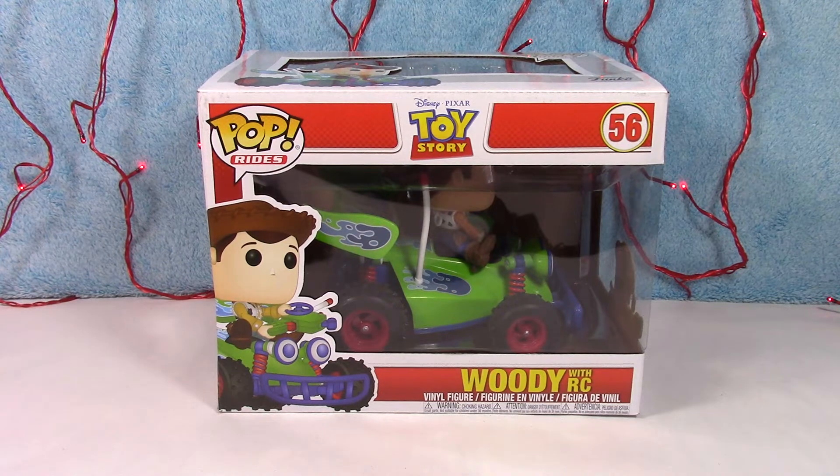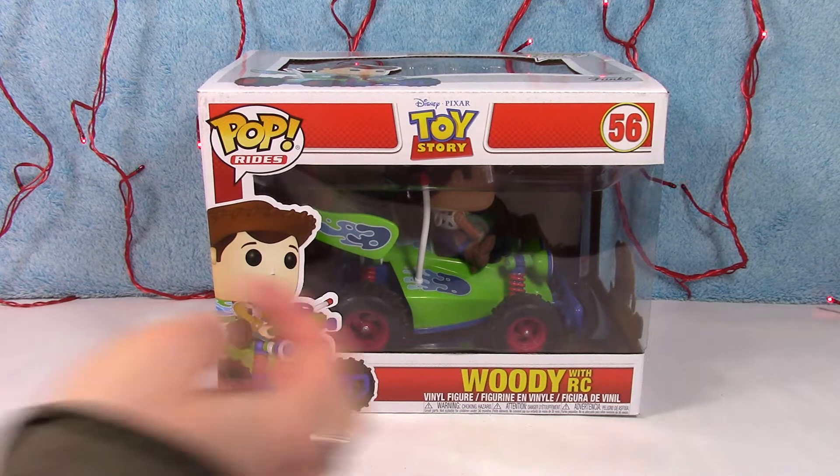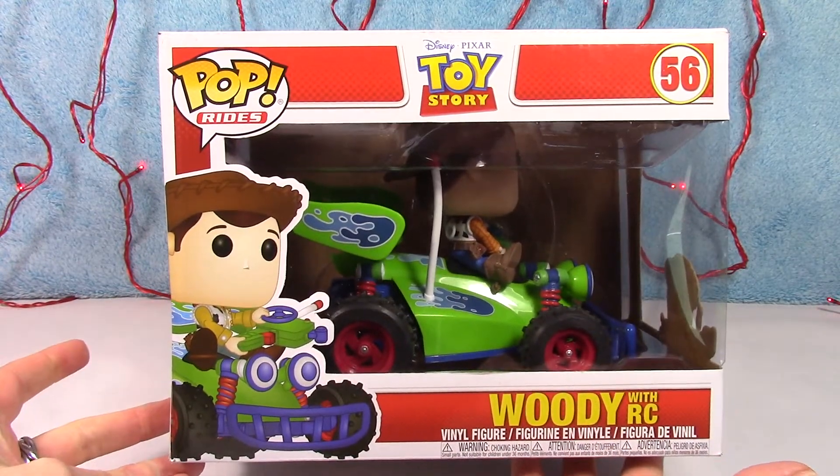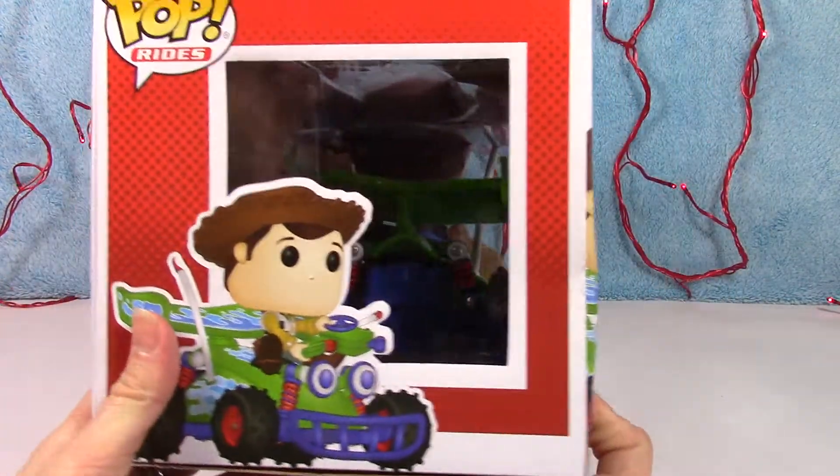This guy is awesome — he's a Pop Ride Woody with RC. Let's just get to it and take him out because I'm dying to get this box open. So there he is, I'll show you the box really quick.